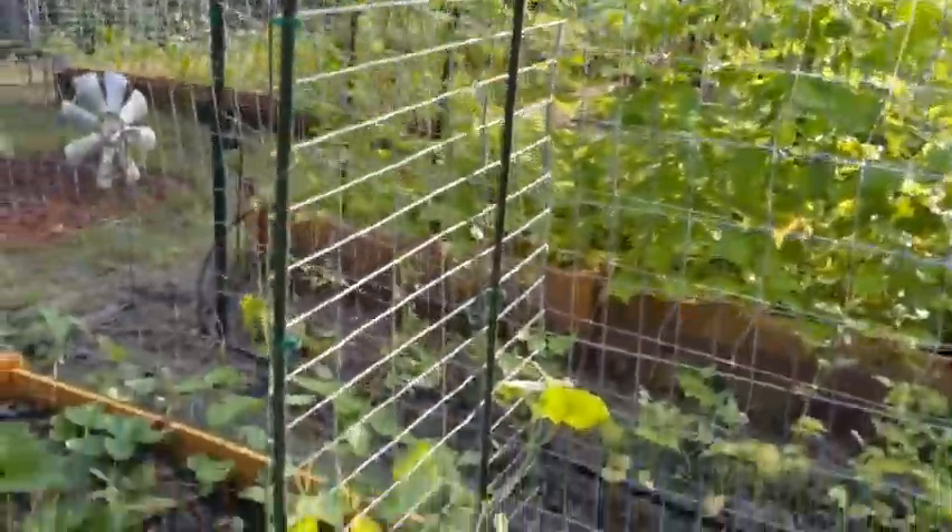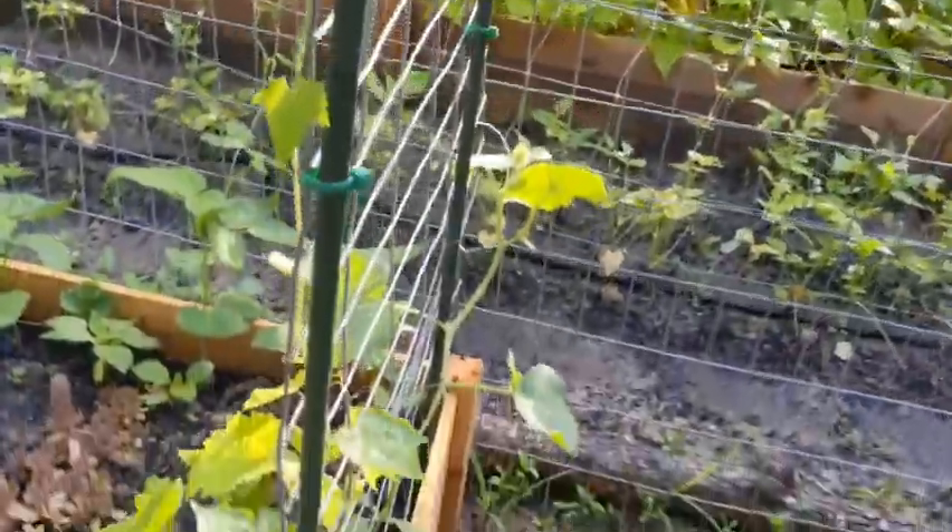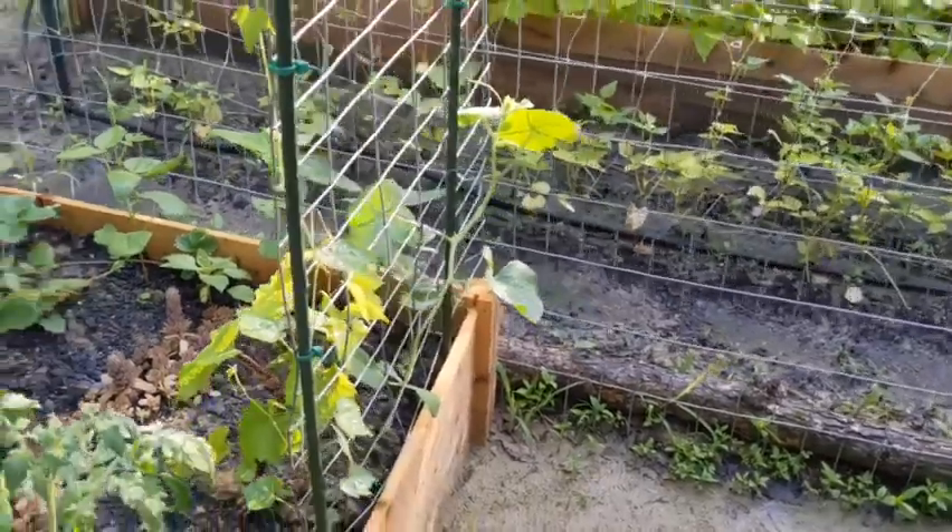And our kajari melons — cucumelons are getting way up there. I haven't seen any little cucumelons yet.